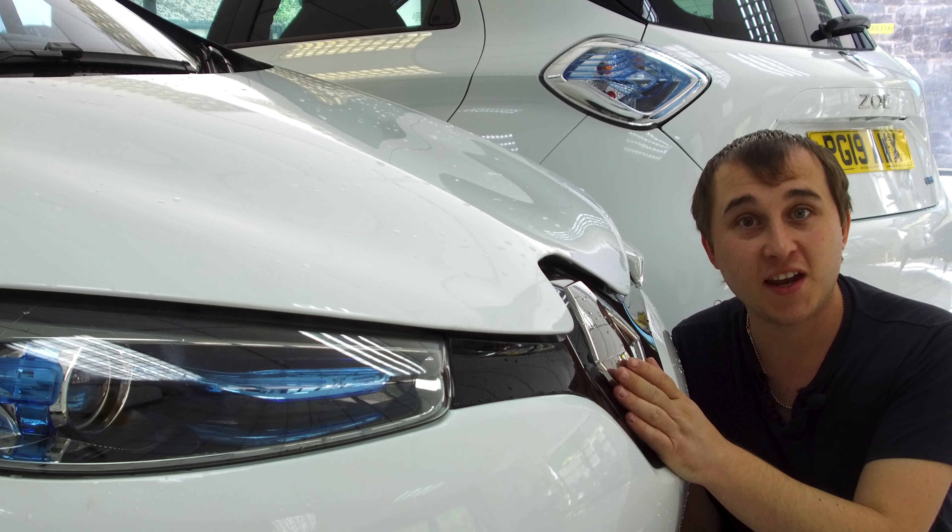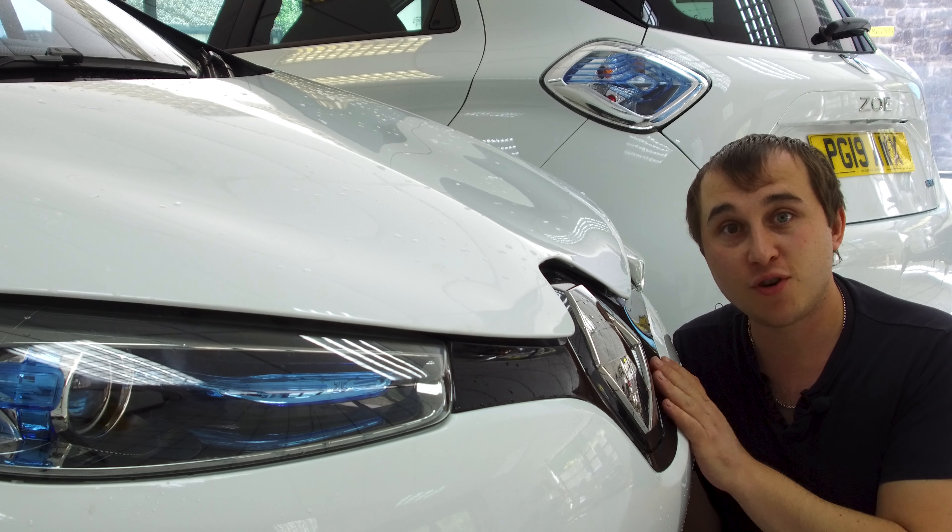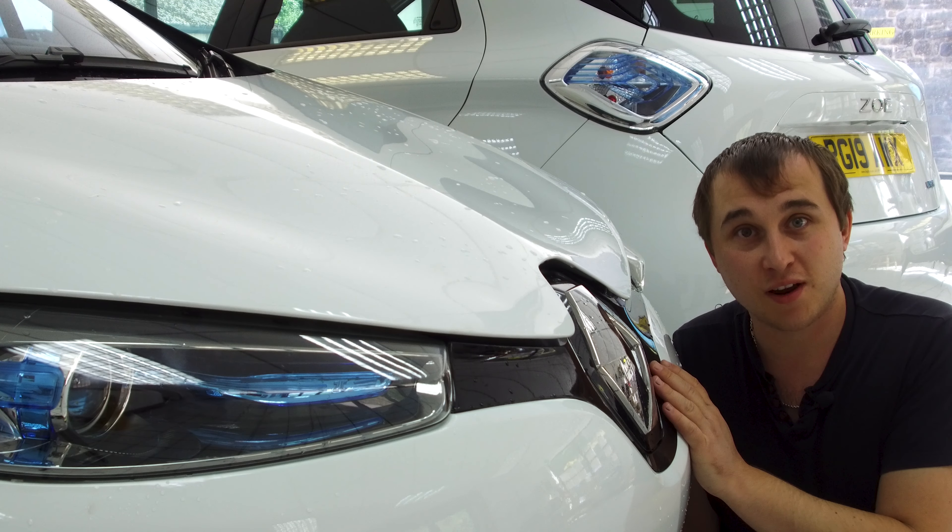As many of you may know, I am a massive Zoe fan, and that is because the Zoe was my first — and you never forget your first. It's the most important part of your electric car journey.